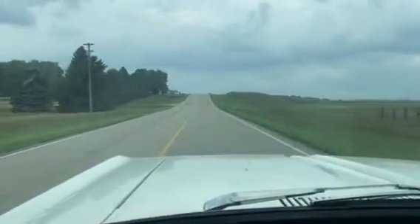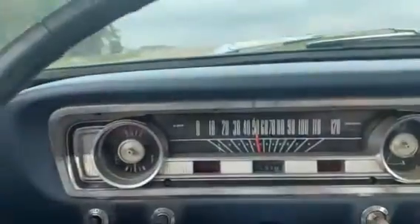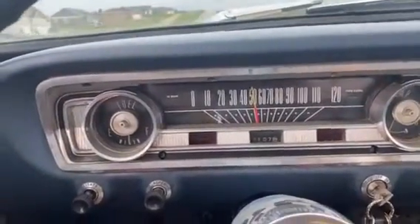Hi, this is Dirk from B&B Auto Sales. We're all driving our Ford Falcon 2-door. We've got a 6-cylinder 3-speed in it. We're just getting right up to speed at 55.